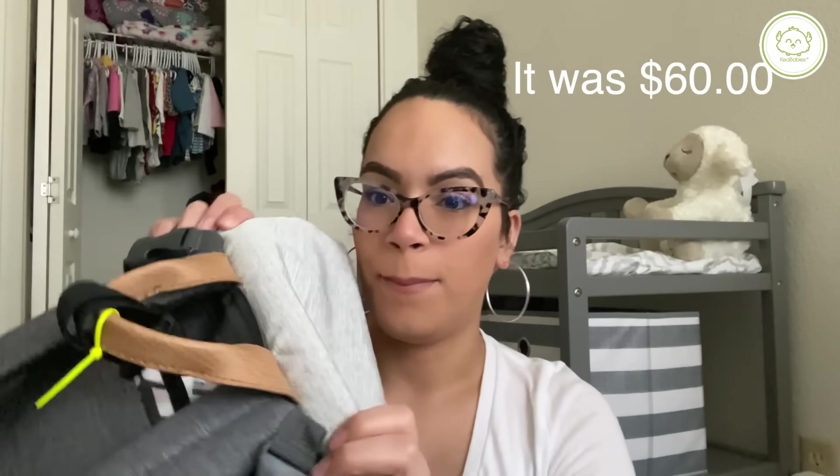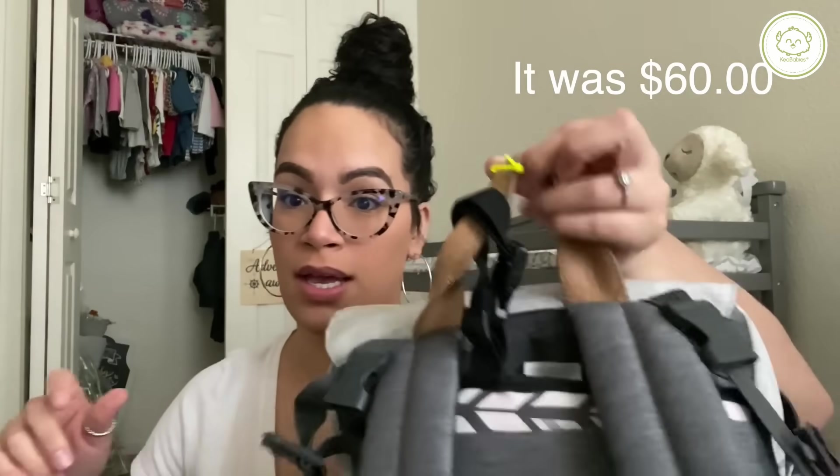Baby girl is six months so I've only had this bag for six months and it's already ripping. I got this bag at Target and I would think that it would last a little bit longer. I do not hold my bag like this — this rip is from the airport — I always hold it through here, so I don't understand why it's ripping.